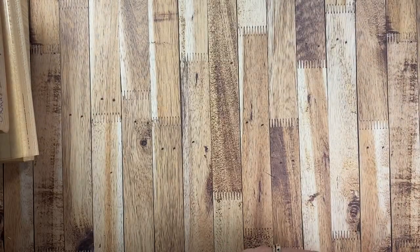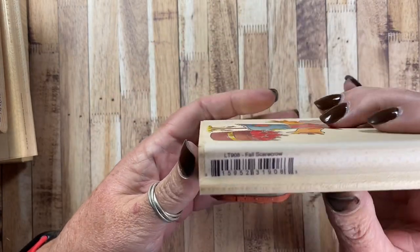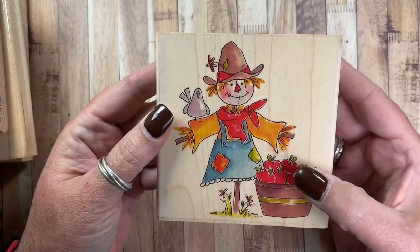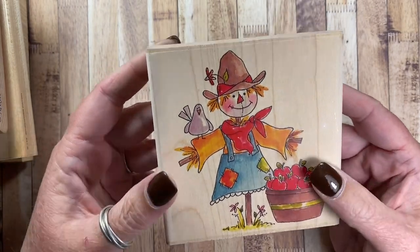I also pulled out another scarecrow — this one here is a girl scarecrow called Fall Scarecrow, LT908. Again, these are available as cling mount or unmounted, but not as wood mount.